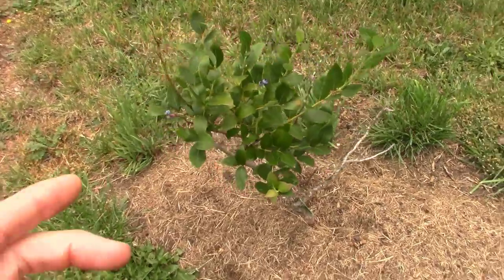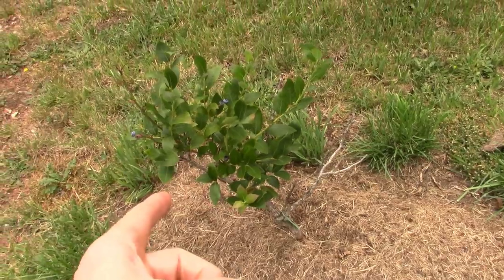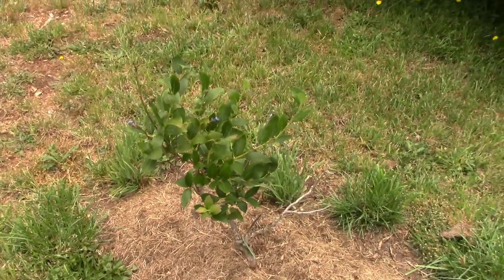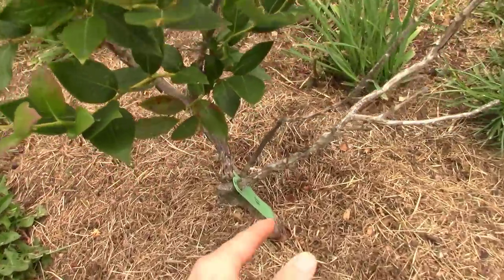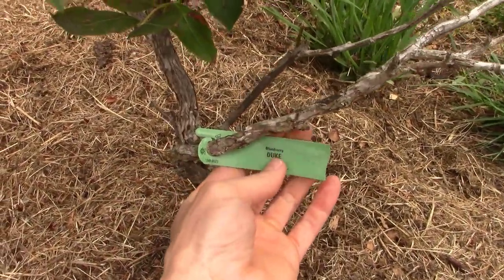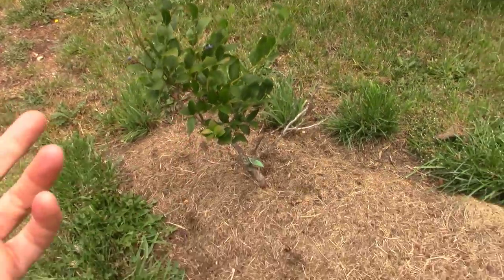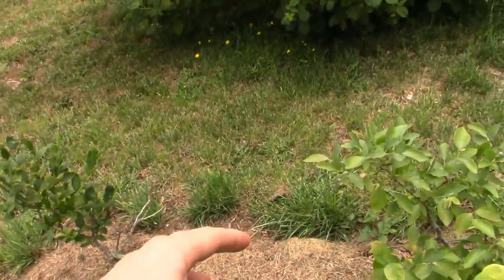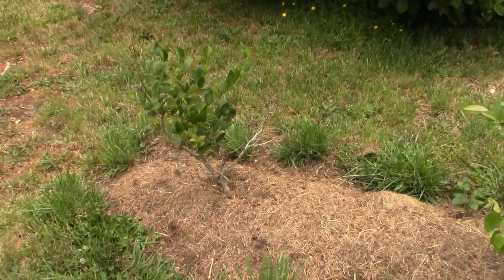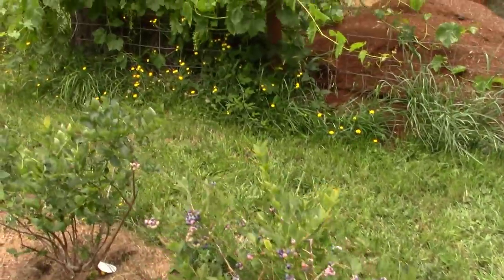This one right here — I hate to say this — I'm most disappointed in. I had such high hopes for this blueberry. It might do great in colder climates, I don't know, but it's not doing very well here. Maybe it's just this particular plant; maybe I need to take cuttings and start fresh. Duke blueberry — sometimes certain plants don't do as well in certain areas. I had really high hopes for it but it's just never performed here. I'm going to have to play around with that one.